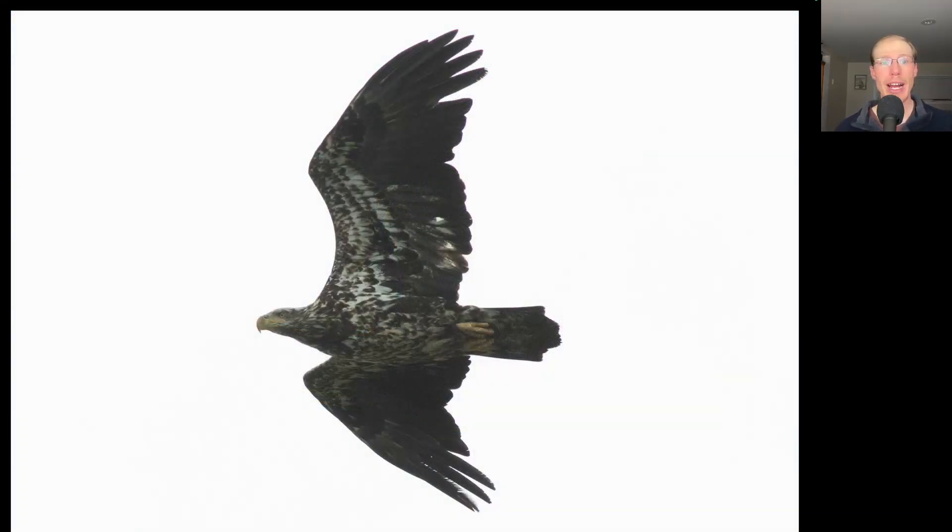Here we have a large dark raptor. This is an eagle, and we see a large head and really large bill on this bird, and we see a lot of speckly white throughout the underside, including the underside of the body and in the wing pit area. So this is an immature bald eagle, and we had 57 bald eagles migrate today.